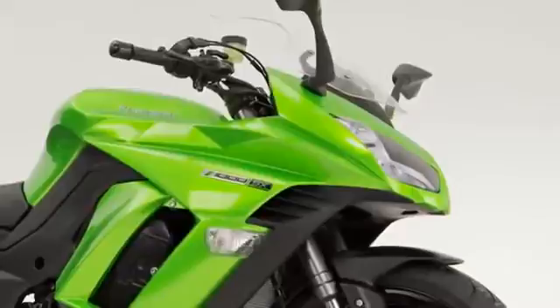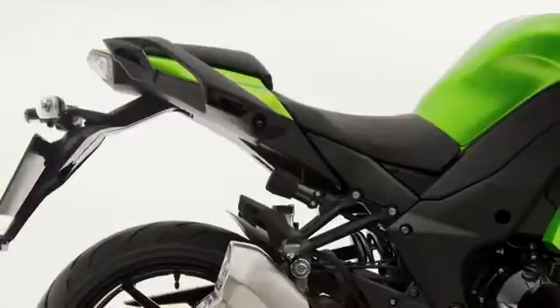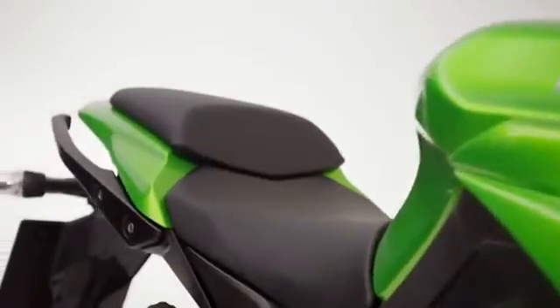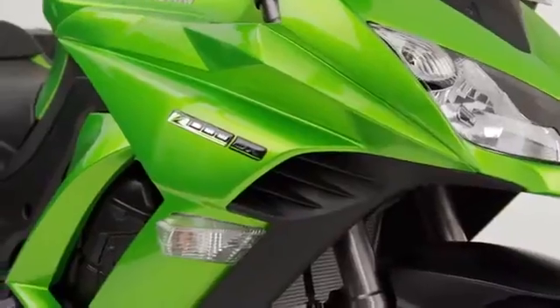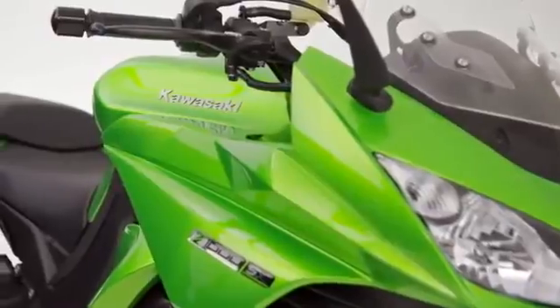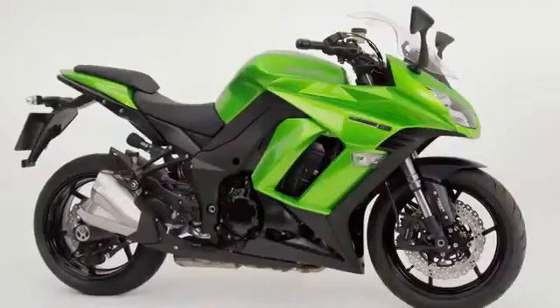Already among the most sought-after sport touring machines available, for 2014 the Z1000SX has been further refined with a major upgrade program, adding yet more sports personality, practical touches and hard-edged engineering features. All set to deliver characteristic Kawasaki presence and performance in a wide variety of riding situations.